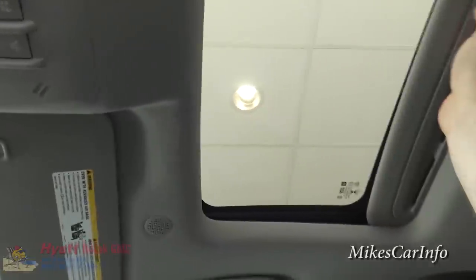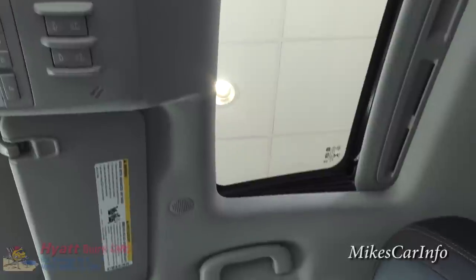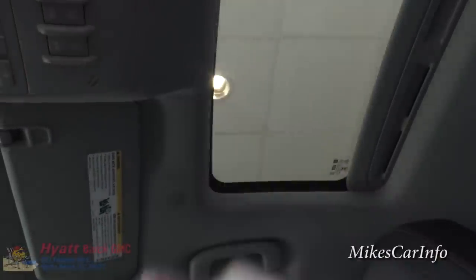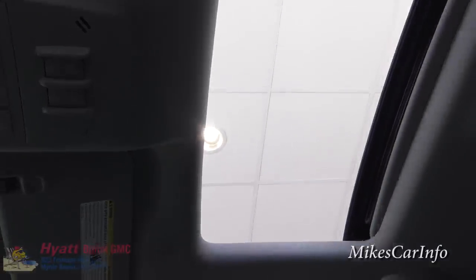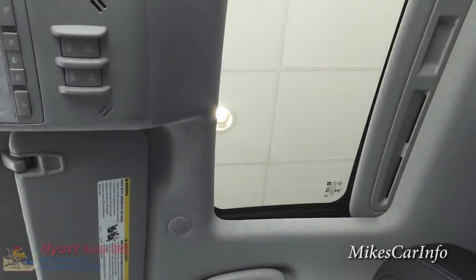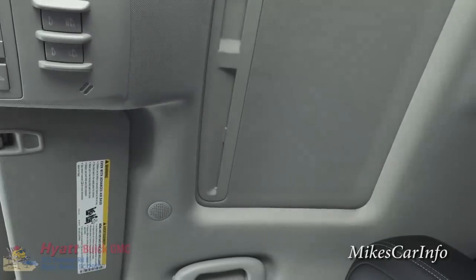It does have a sunroof — this can slide back, you can tilt it up, or open it fully to get some fresh air. And if you want less light in there, you can close it back up.